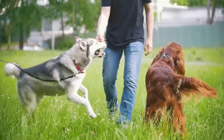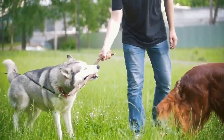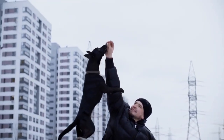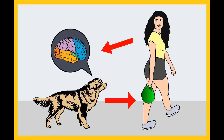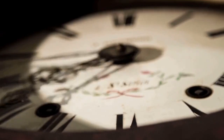Before I move on with the video, if you want to train your dog for basic commands like sit and stay, or stop behavioral problems like pooping inside the house, biting, jumping, or barking, please grab the free dog training secrets guide linked in the description box below, available for free for a limited time.